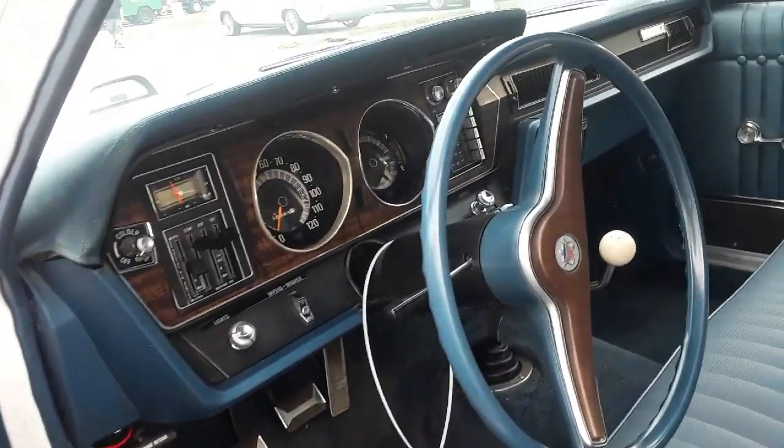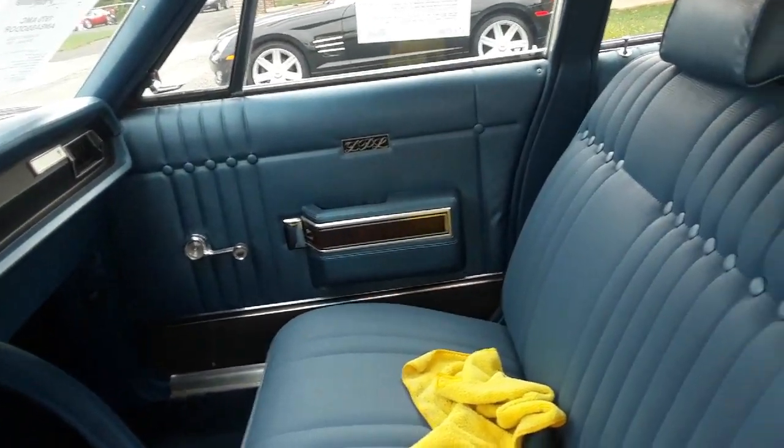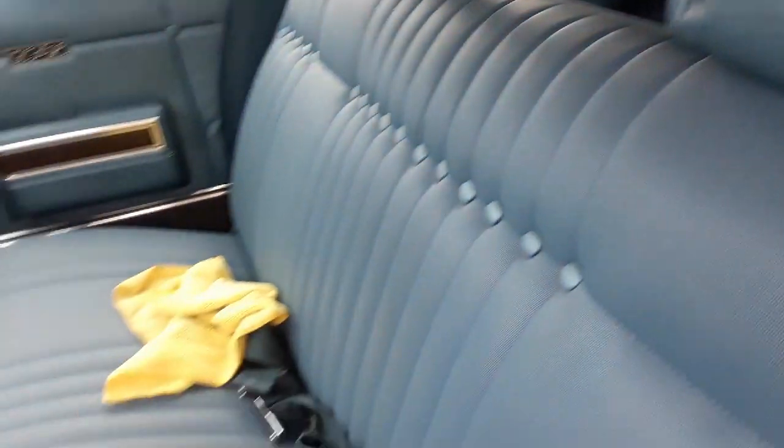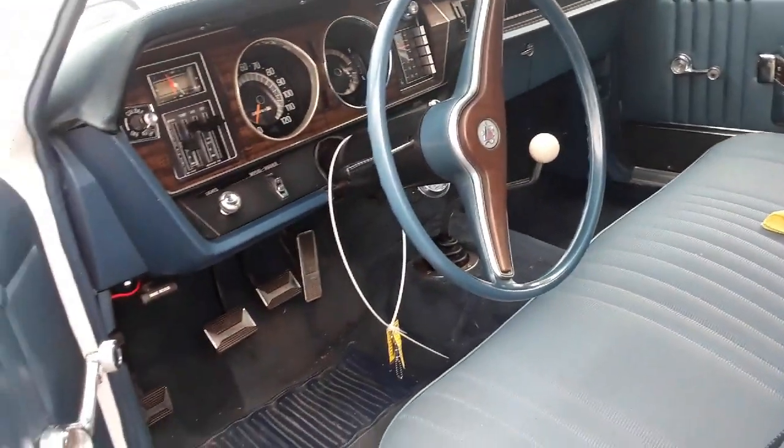Beautiful car. This is a DPL, by the way, so that way you know it's the upgraded trim. Beautiful long roof, but a four-speed. I love it.